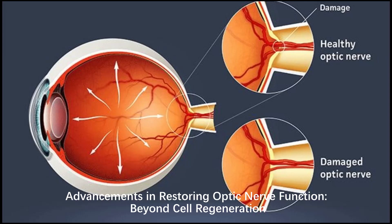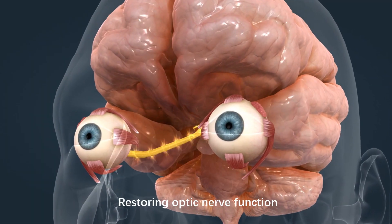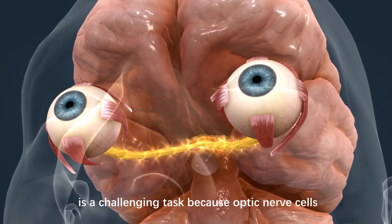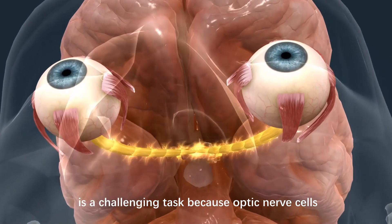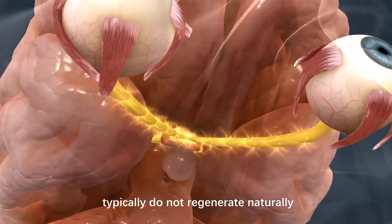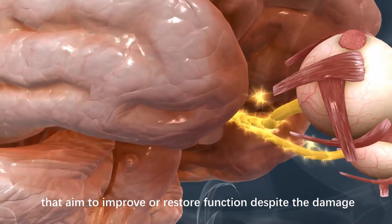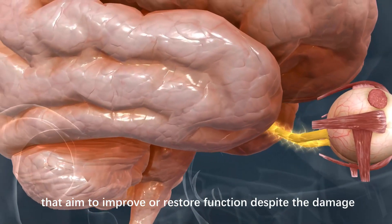Advancements in Restoring Optic Nerve Function: Beyond Cell Regeneration. Restoring optic nerve function without regeneration of nerve cells is a challenging task, because optic nerve cells, once damaged, typically do not regenerate naturally. However, there are some approaches that aim to improve or restore function despite the damage.